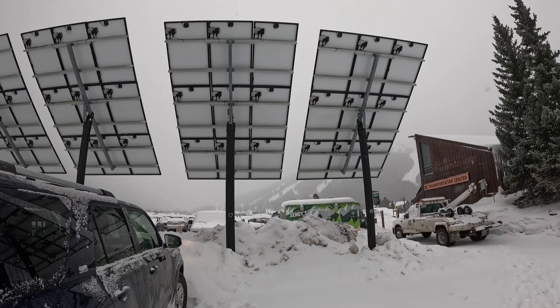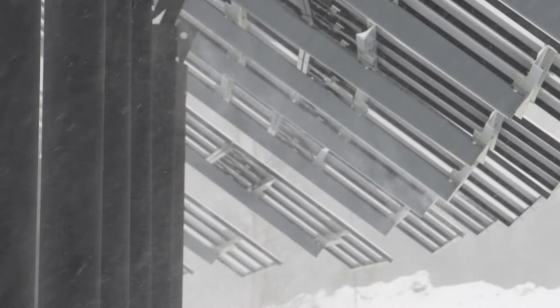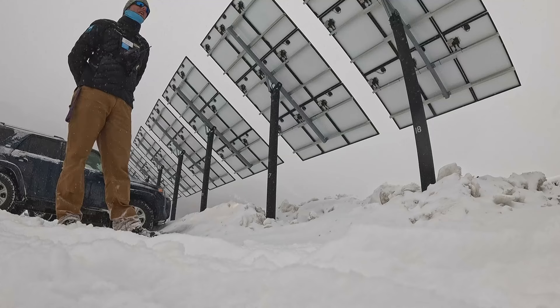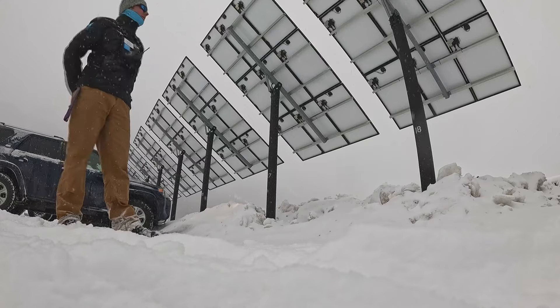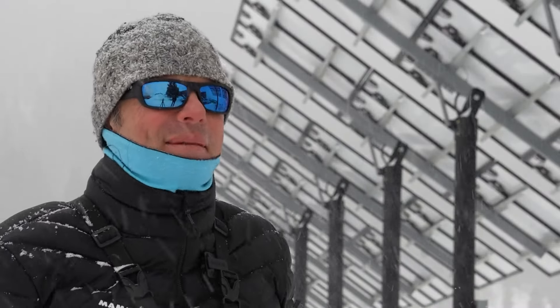Because some solar struggles in the heat, these panels actually perform better in the winter. When they get hot, their internal efficiency goes down, and one advantage of this place here is that it's usually nice and cold, even in the summertime.